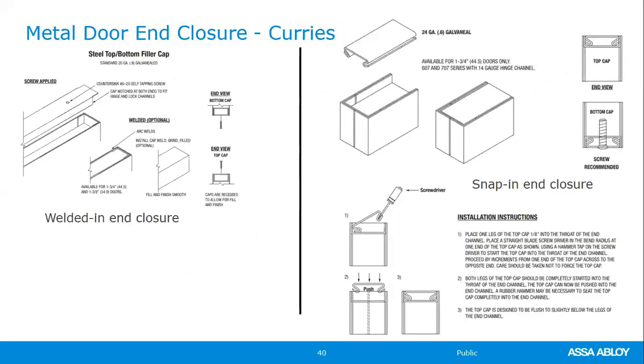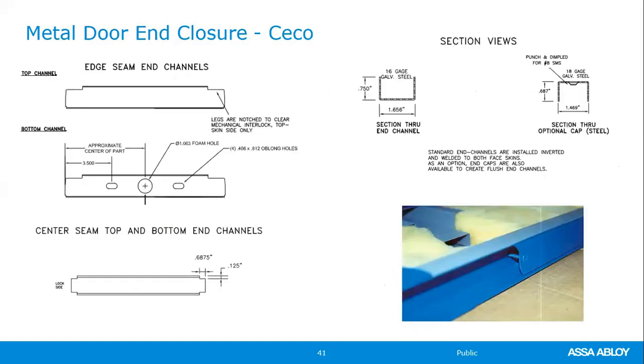If you have an application with a lot of water or moisture, the architect may specify sealing the top and bottom of the door, and we can do that. The slides show enclosure variations for Curry's and Seco — remember they can be snapped in, welded in, or screwed in, and details for bottom and top channels are available.